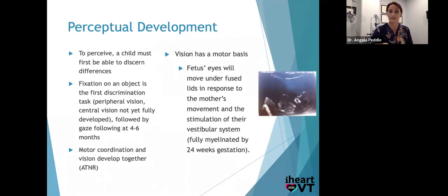Let's talk about perception even in utero. To perceive — not sight 20/20, but to visually perceive — a child must be able to discern differences. That's what vision is: I'm perceiving a difference. Fixation — looking at an object — is the first discrimination task, present from birth, followed by gaze fixation at four to six months. In a newborn, central vision isn't developed, so it's all peripheral vision. And peripheral vision plays a key role in learning and development.